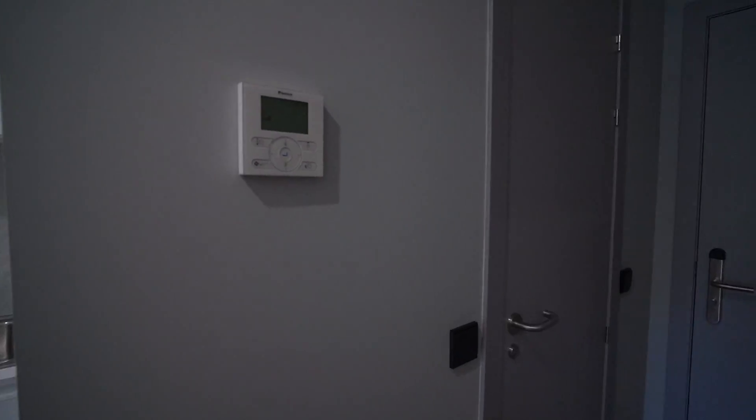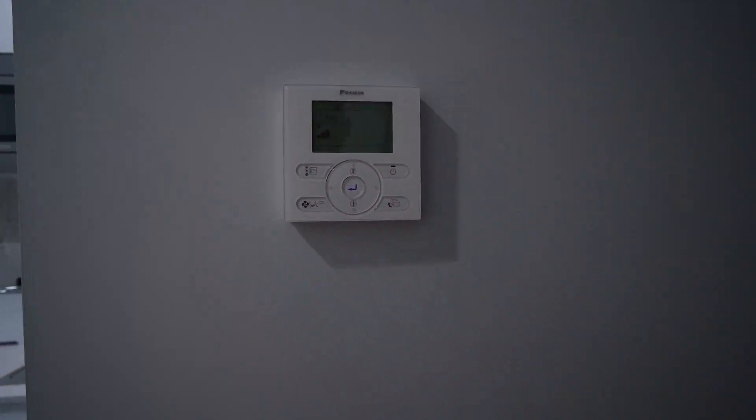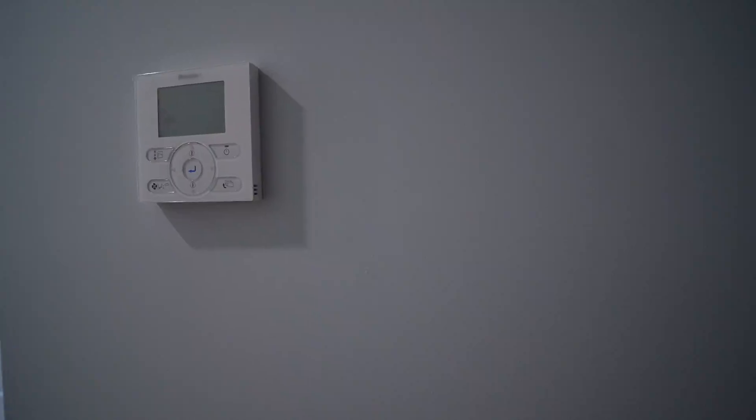We have the heating and the AC — the air conditioner — so that's also great. It's individual, so you can choose the temperature.